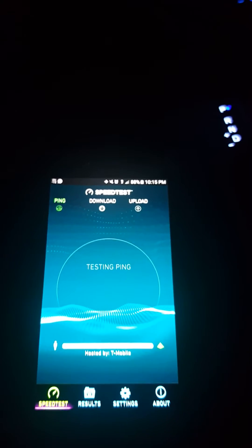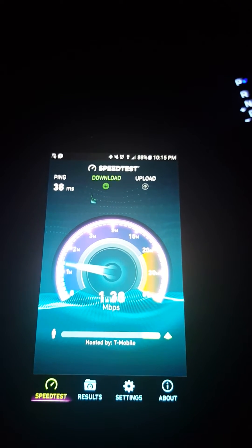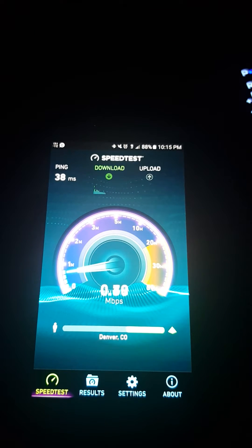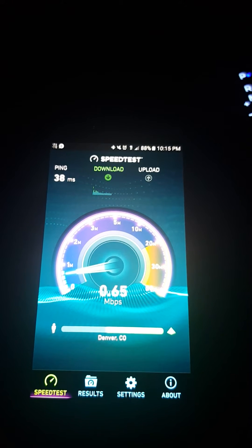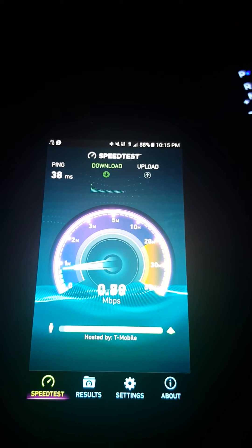Now we all know band 12 doesn't hold any capacity, so don't expect high speeds. But it's still usable at best for calling and texting and maybe a little social media here and there.